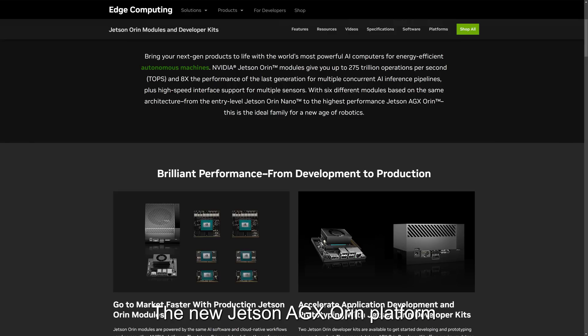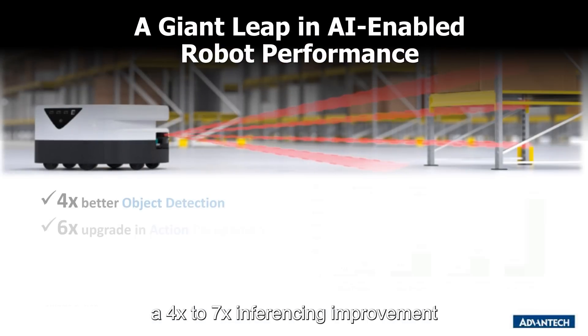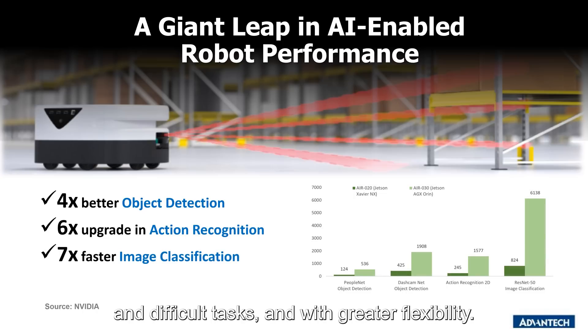The new Jetson AGX Orin platform delivers a large performance upgrade with between a four times to seven times inferencing improvement, making robots capable of more advanced and difficult tasks and with greater flexibility.